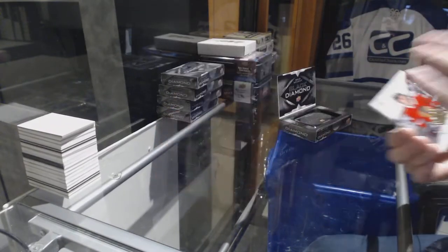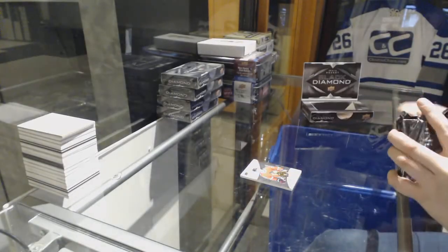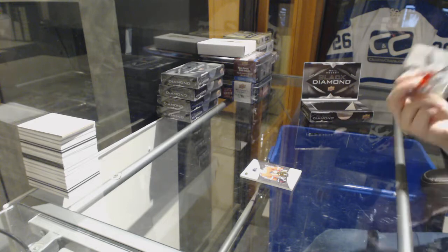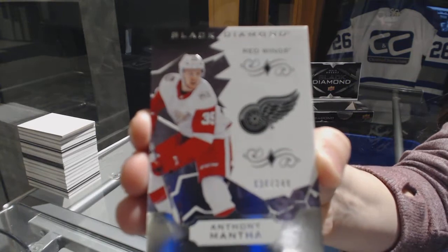Dylan Strome. I like the exquisite base, I think that's nice — nice look. That's interesting. Number 249, Anthony Manta for the Red Wings. Definitely a different design than in previous years.